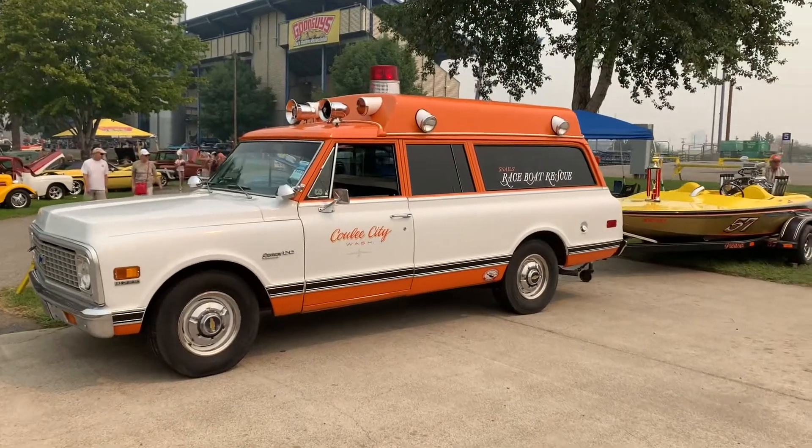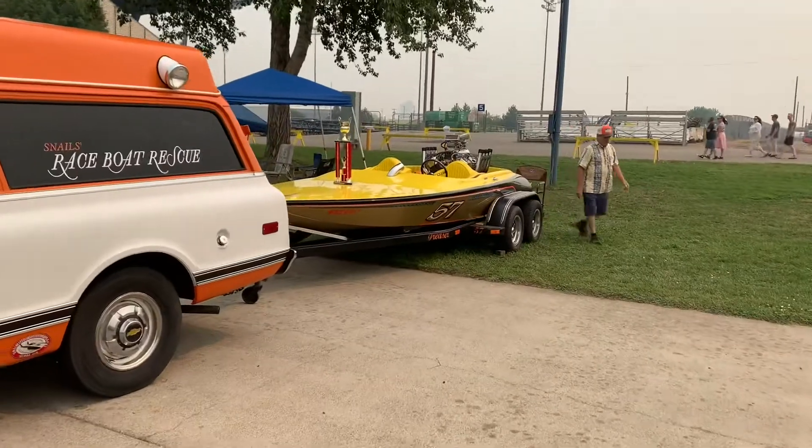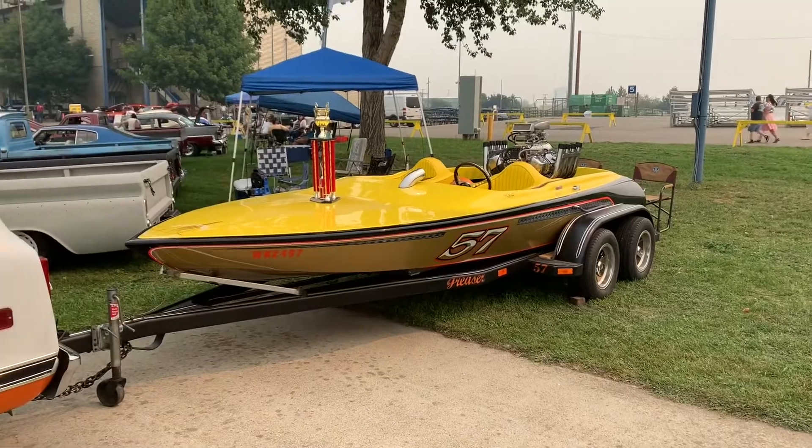This is something pretty unique — it's an ambulance. It says Race Boat Rescue, with an old, looks like V-Drive, a boat. It's for you, Kenny Sullivan.